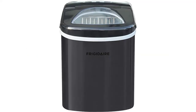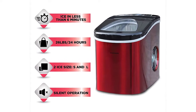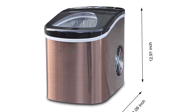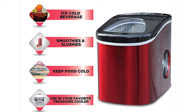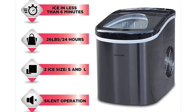The Frigidaire Black Stainless Steel Ice Maker produces 26 lbs of ice per day and makes ice in as little as 6 minutes. Makes ice in two different sizes. Countertop design, easily portable, and a see-through design allows you to watch as the ice is being made. Digital LED control panel for all ice making controls. 2.3 Quart water reservoir capacity for maximum ice making production. Includes ice shovel.